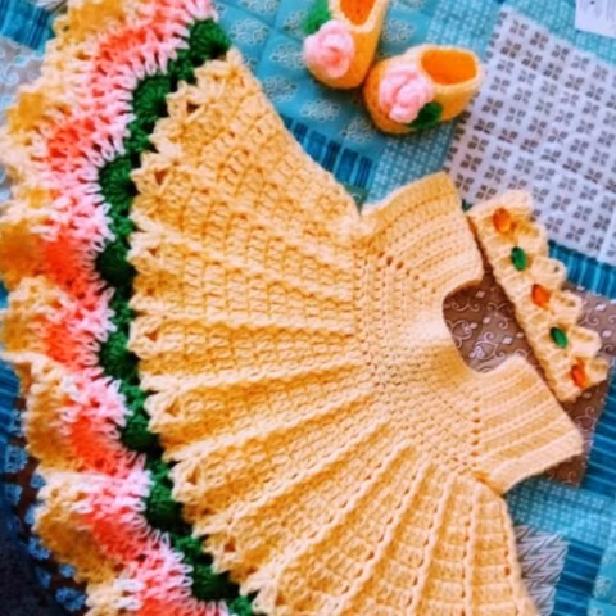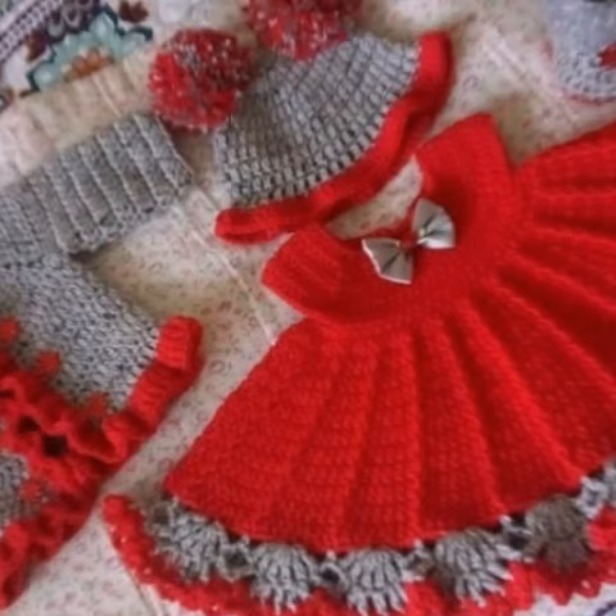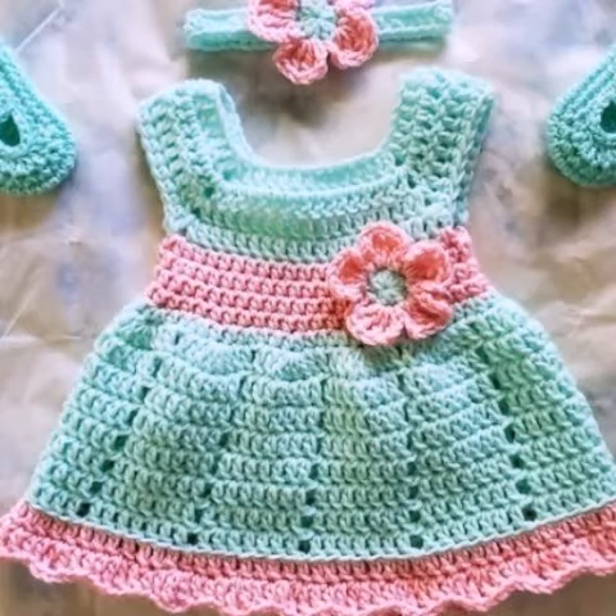For those people searching for beautiful and outclass crocheted baby frog designs — dear friends, these designs are so amazing and a beautiful collection. I hope you understand all the designs and all the ideas.